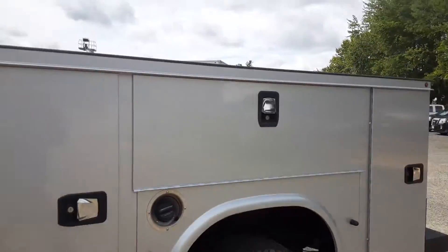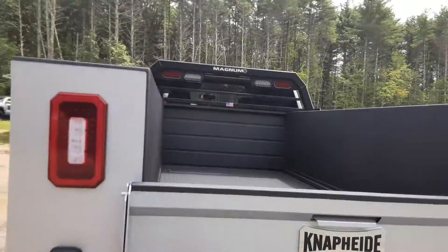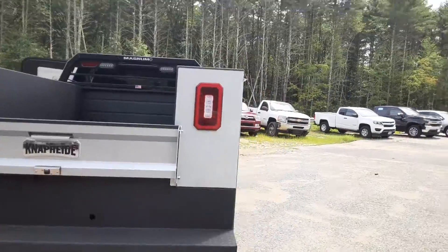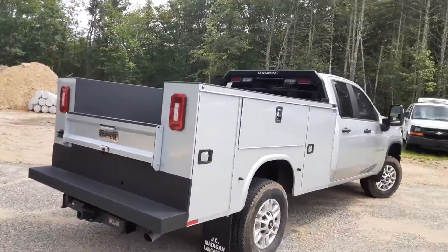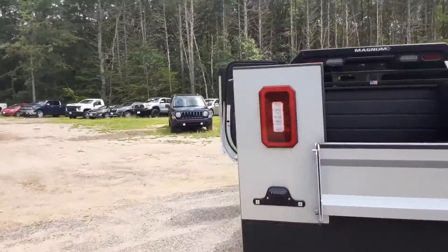These bodies are pretty sweet, especially for you contractors. It's got the spray-in bed liner all done up on the bumper as well. This thing is a beaut. It's got the Magnum back rack there with the lights set up on it. This thing is ready to rock and make some money.